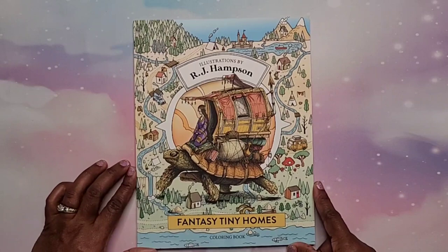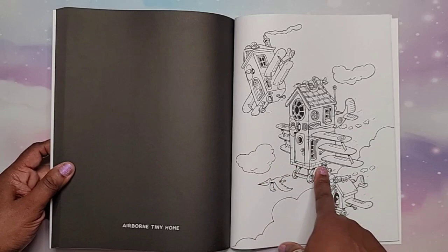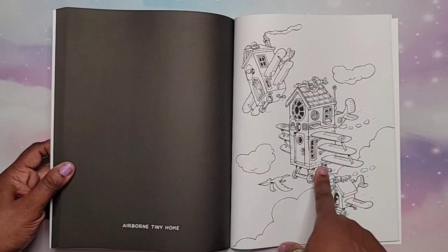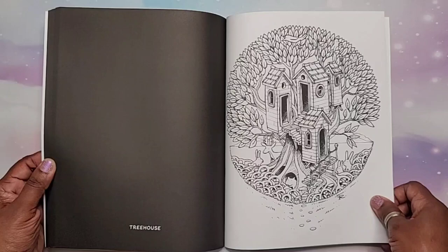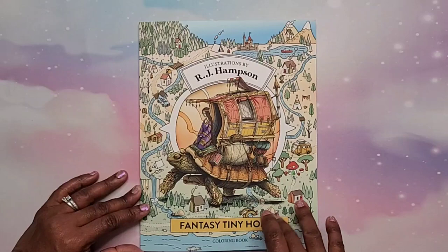Next they got me RJ Hampson's 'Fantasy Tiny Homes.' I thought this book was so cute — you get double images. On one side they tell you the name of the image, and then you have the image on the other side. So you get 'Airborne Tiny Home,' 'Tree House Observatory,' 'Island Home,' 'Jungle House' — so cute! I will have a great time coloring in this one.